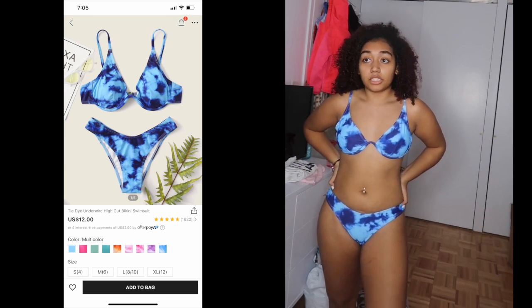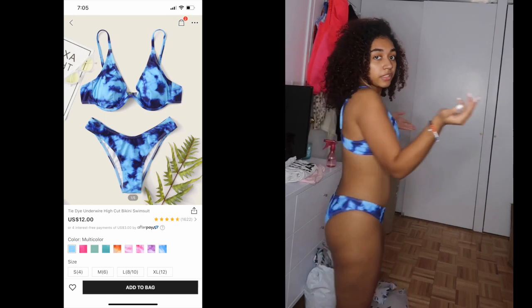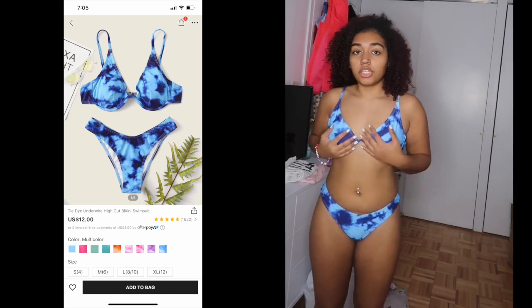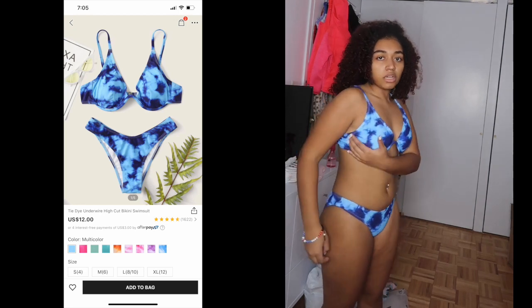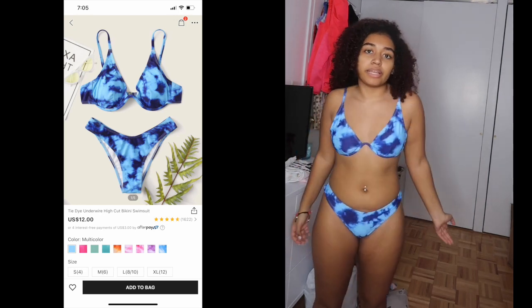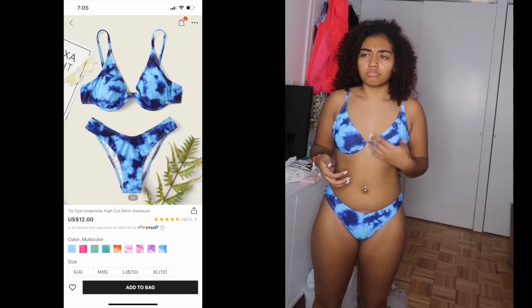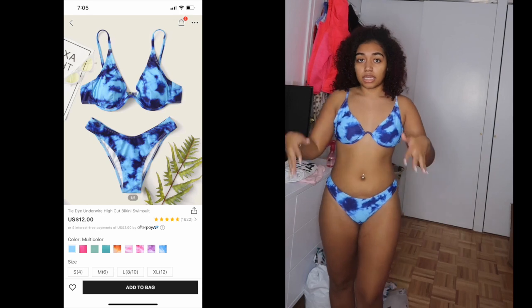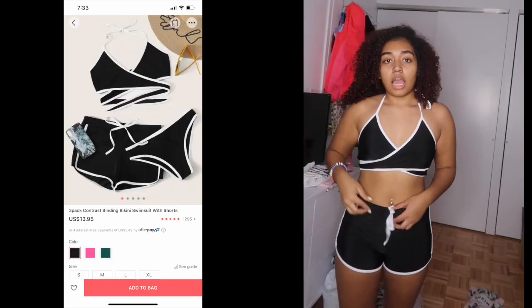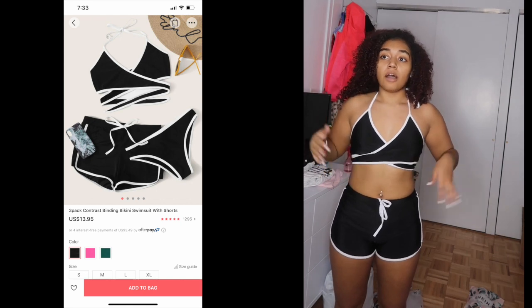This bathing suit gets a 10 out of 10. Nothing wrong with it — it's really cute and I love the tie detail in blue. The top is a very tiny bit big right there but it's not visible and doesn't affect the support at all. Definitely a 10 out of 10.